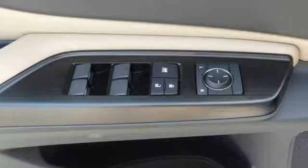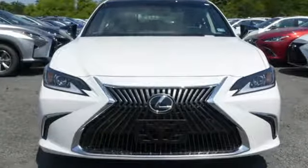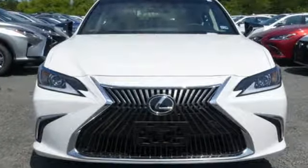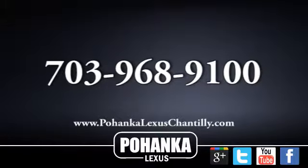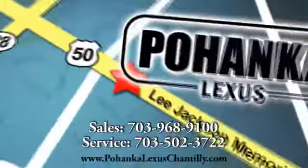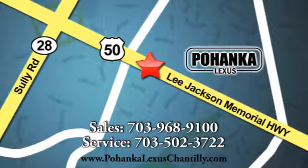Luxury awaits in every Lexus. There's even more to see in person. Take it for a test drive today. Call us now for more information on this vehicle or visit today. We're conveniently located at 13909 Lee Jackson Memorial Highway in Chantilly.